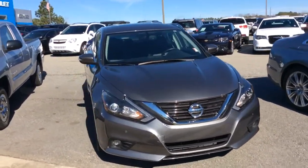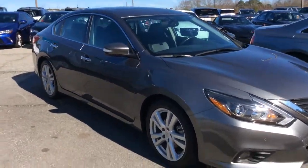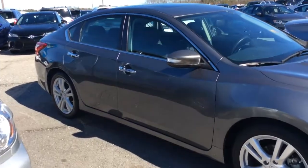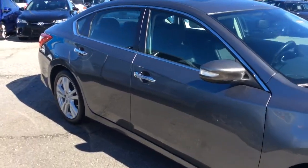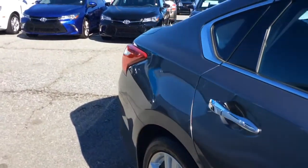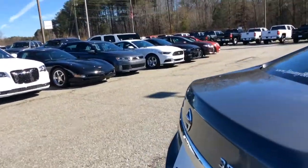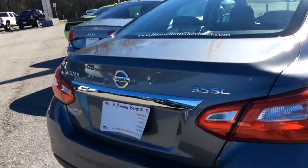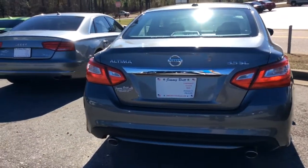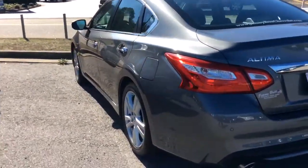It is a silver or gray. It does have the silver accents on the body. Tires are in good shape. There are no scratches on the body, no nicks, no dings. It is a 3.5 SL. It does have dual exhaust, the backup camera, and the rear sensors.